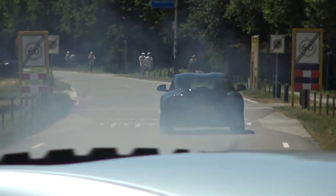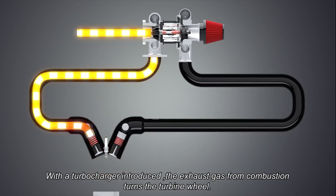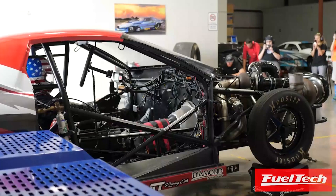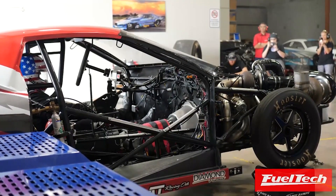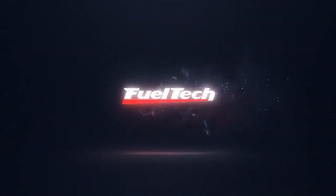So, how do you force more air into an engine? Most people use turbochargers or superchargers to suck up more air. But today we are focusing on turbos and, more specifically, a compound turbo setup. Before I can explain how a compound turbo setup works, I first have to get you up to speed on how a normal turbo functions.